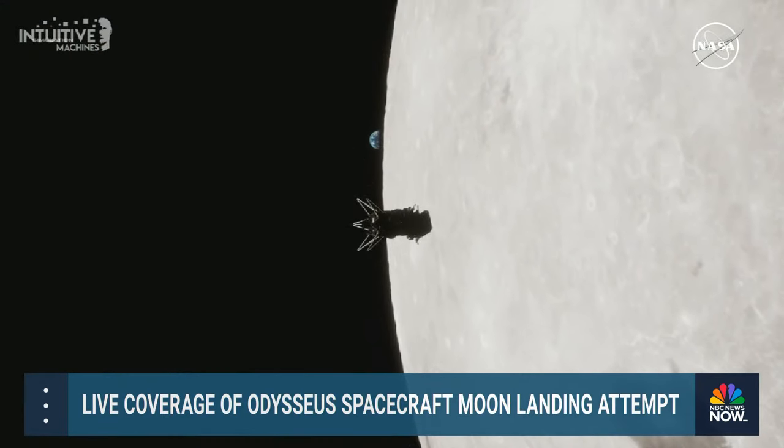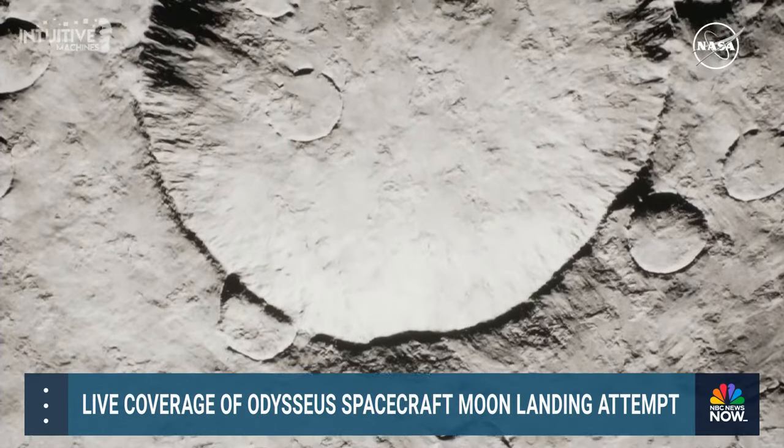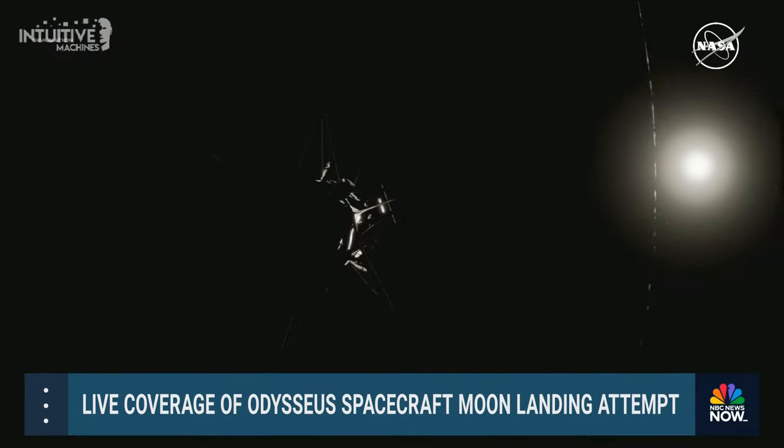This critical burn maneuver is completed in the blind, with the moon blocking direct communications back to Nova Control in Houston. Once we get around the moon, on the day side, the sun is heating us from one side and reflected infrared light off the bright moon warms us on the other. Then we plunge into night and it's cold on both sides. It's very tough.